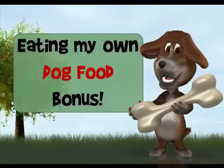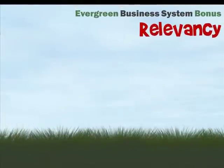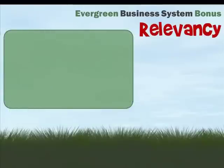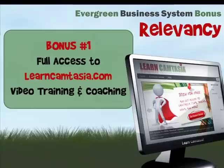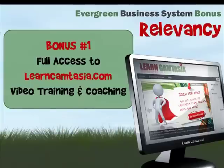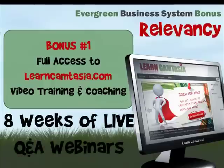So here's what I've got for you should you decide to invest in the Evergreen Business System using my affiliate link. Number one with a bullet: relevancy. The EBS system is all about automating the marketing and delivery of automated webinars, which consist of pre-recorded video content. EBS does a great job on the marketing and delivery side, but doesn't teach you how to create great video content. Well, I know how to do that. So I'm including full access to my Learn Camtasia video training and coaching course, which sells for $297. And included with it is eight weeks of live question-and-answer webinars held twice a week to get your questions and problems taken care of.